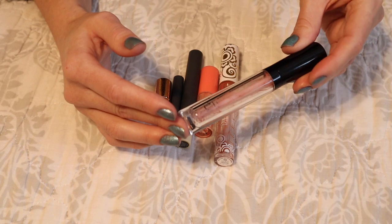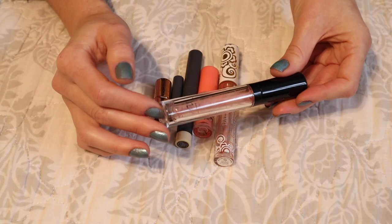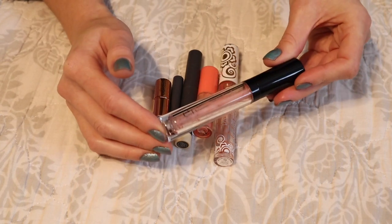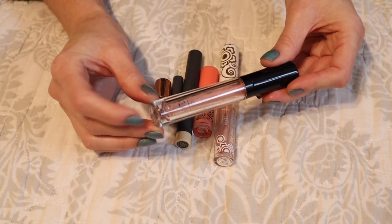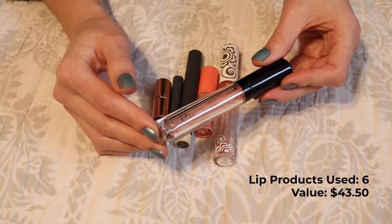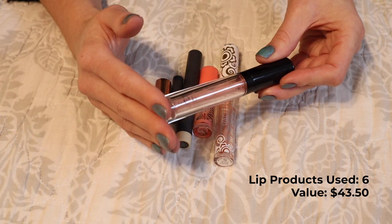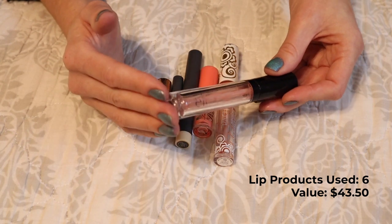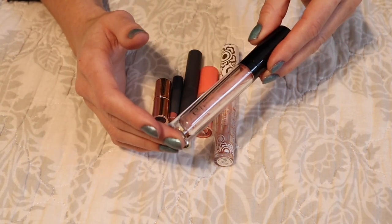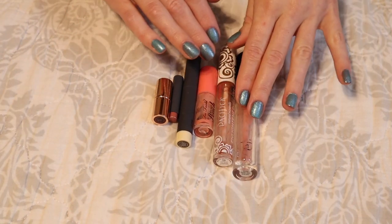The last lip product is the Elf Tinted Lip Oil in the shade Nude Kiss — a beautiful rosy red-pink with a very sheer color payoff. I loved this. I think this was the second one I've gone through. It was a very addictive lip product I could throw on at all times in place of a lip balm, and it offered the perfect finish on my lips — I could wear it comfortably with a full face of makeup or with no makeup at all. Really great product. I would consider purchasing another one in the future but I have some other lip glosses to work through first.